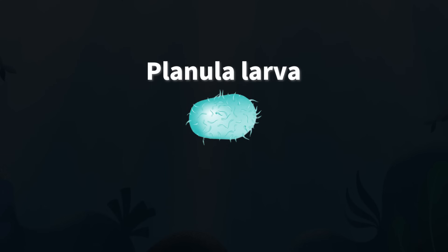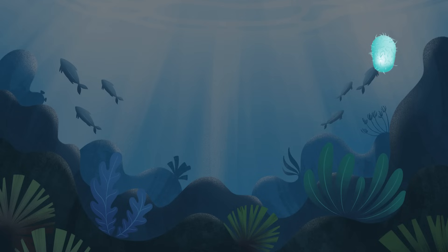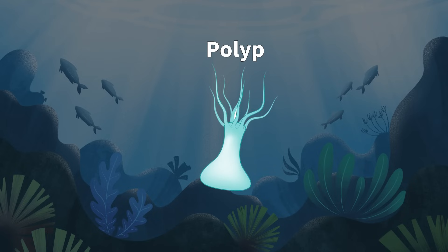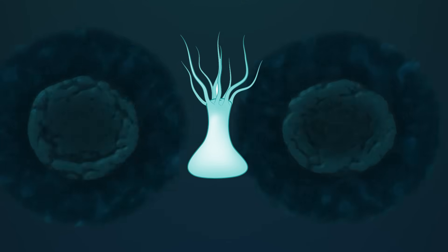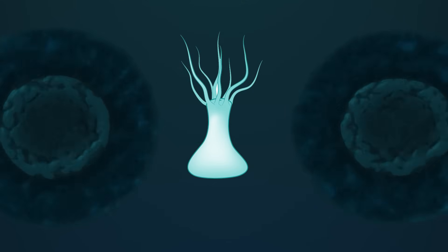The fertilized larvae swim freely but eventually settle in a suitable spot, transforming into a form called a polyp. In the polyp stage, jellyfish reproduce asexually.